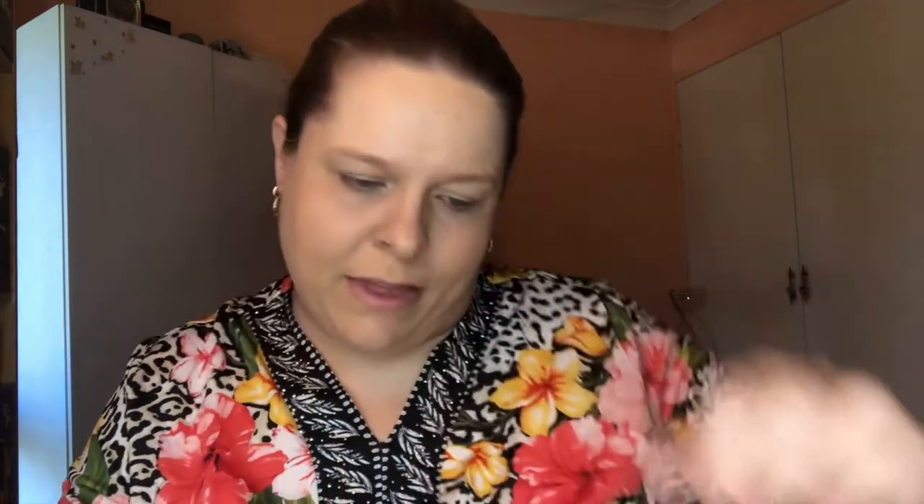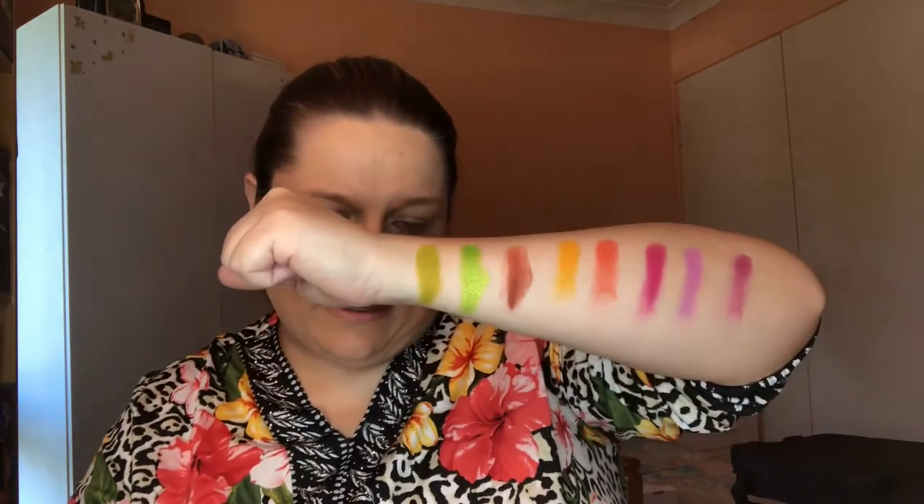Next up we have Bloom — so beautiful. Next up we have Tahiti. This is hopefully going to be a pretty one because it's a beautiful purple. And then next up in this row we have Grape. So that is the second row done.